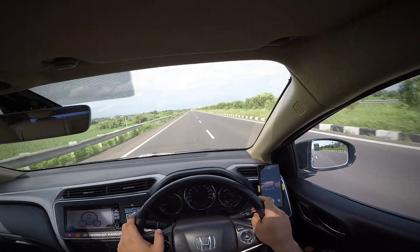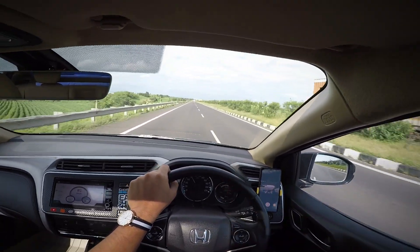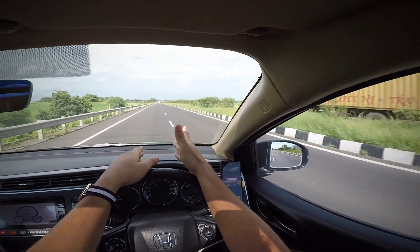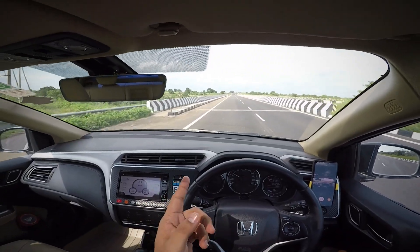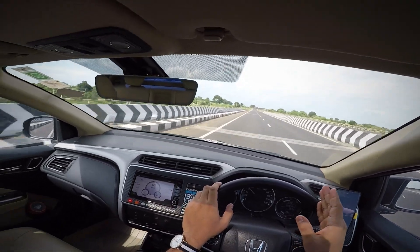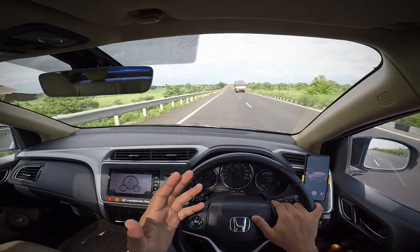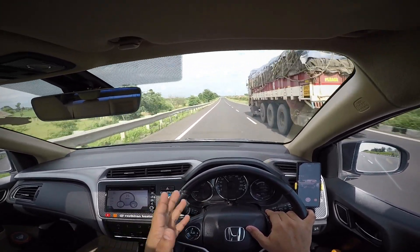I recommend you guys not to do this kind of thing on the road, because I am very familiar with this road and I know there will be less traffic. I chose a particular time — in the afternoon — when there is no traffic. By considering all those things, I did this. This is the end of the video. I hope you guys liked it — if so, hit the like button and subscribe to my page. I'll come with new interesting videos. Until then, bye — drive safe and don't forget to strap on your seatbelt.